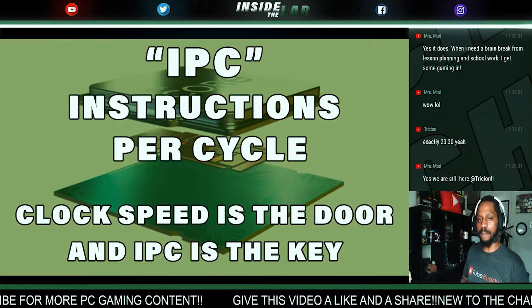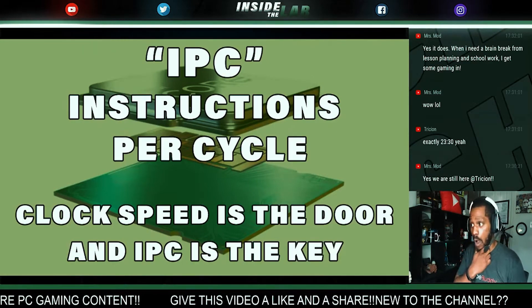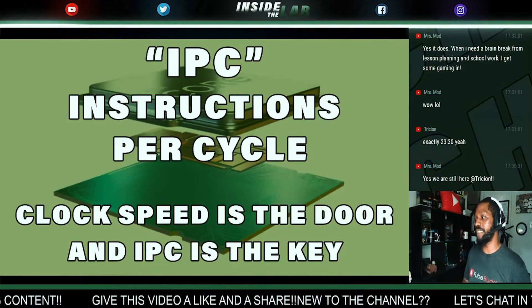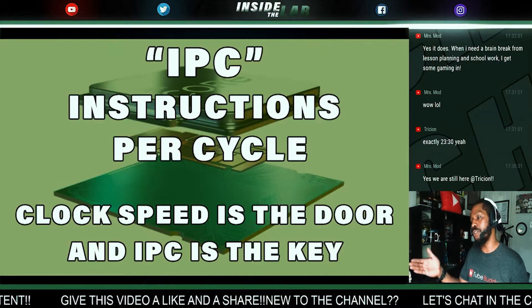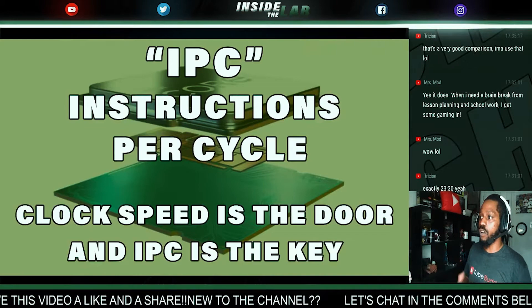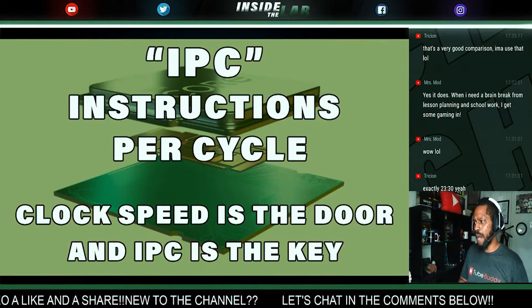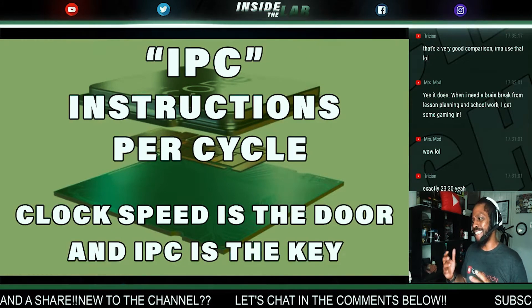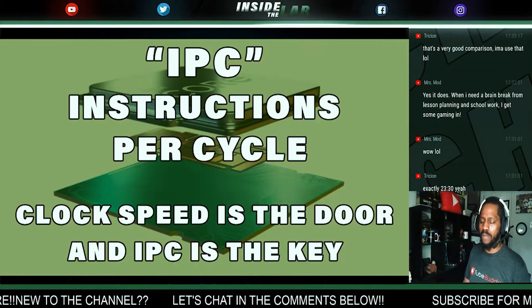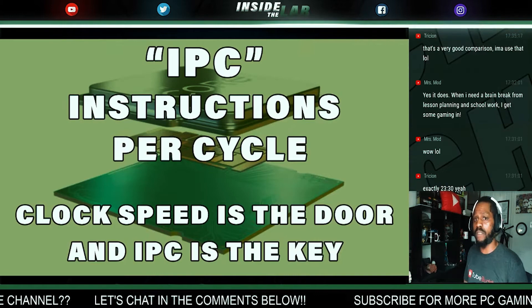When AMD touted a 19% IPC uplift versus Ryzen 3000, even I was impressed — AMD is really doing it. That may have been the video where I declared that AMD no longer wants to be viewed as the value-centric budget option. That doesn't necessarily mean AMD is wrong with their price hike; they're saying you're going to pay for that IPC performance uplift.